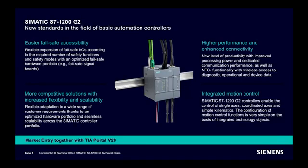What are the key features of the S7-1200 G2? As a new generation, it naturally has higher performance. Failsafe accessibility of the controller has improved. Signal boards are now available within the portfolio. T-functionality is now integrated with the controller, so motion control has become easier than before.